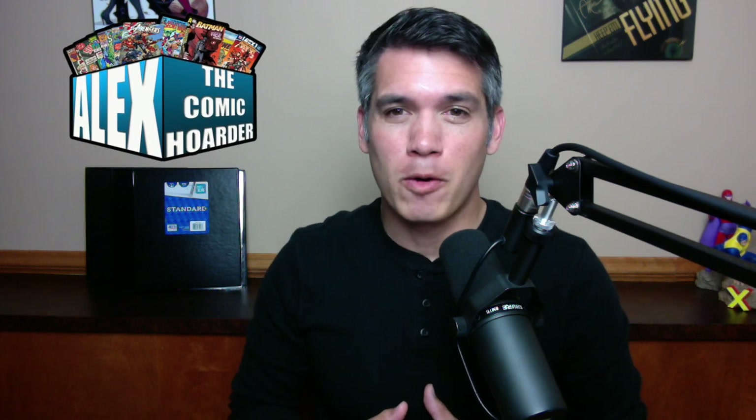Hey, what's going on everybody? This is Alex, the Comic Order. Thank you so much for clicking play on this video. In this video, I talk about how I responded to a Facebook Marketplace ad for 12 old comic books. I got way more comic books, and I also got other stuff. And in that other stuff was a holy grail. So hopefully you guys are excited. Here we go.